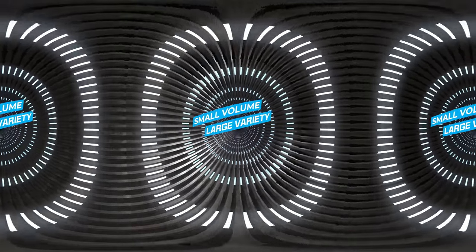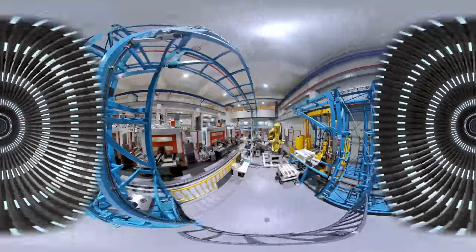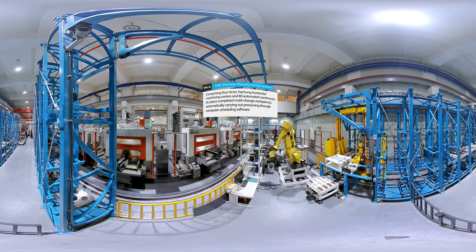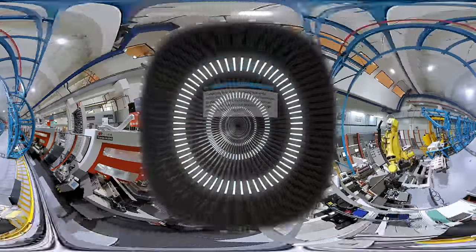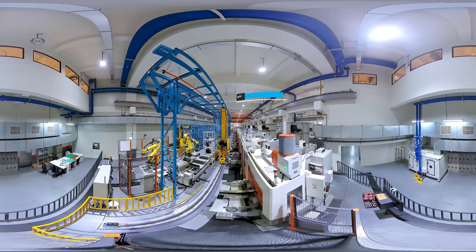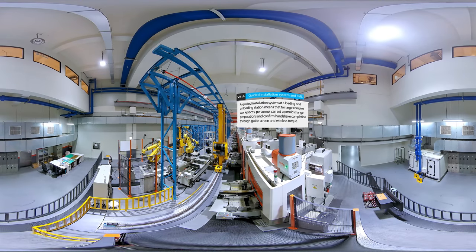2. Small volume, large variety. Work pieces can have different specifications; at present, up to 155 types of work piece can be produced. 3. Customized schedule. Scheduling software and SCADA software achieve customized production and visual management.